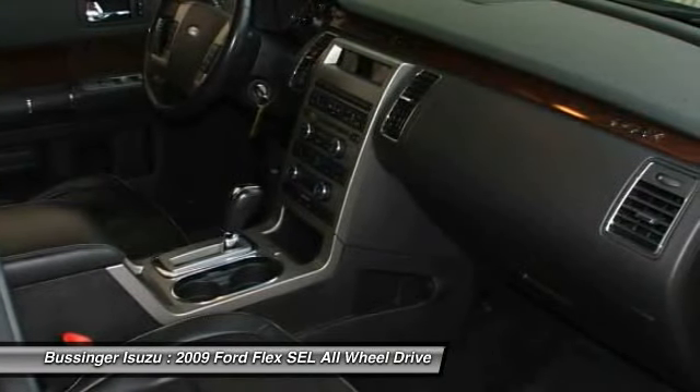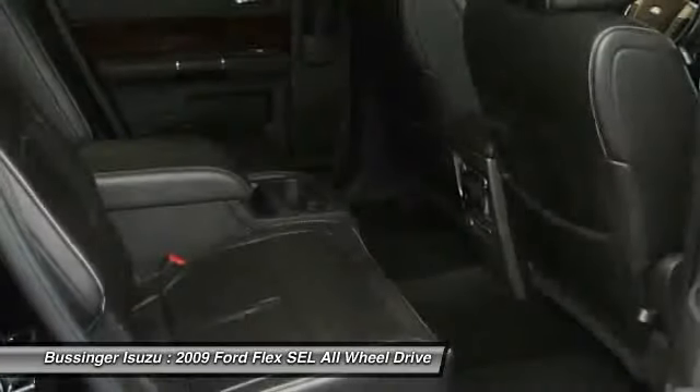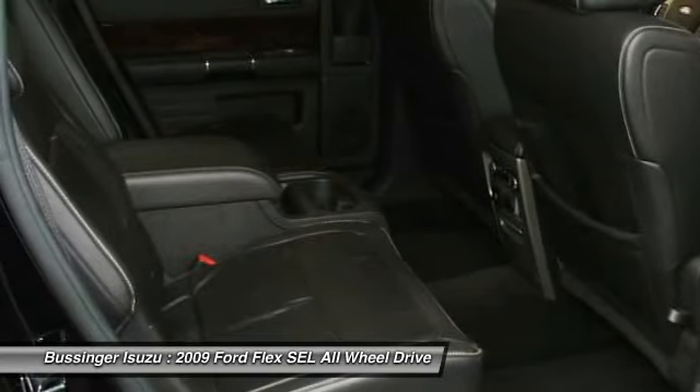All-wheel drive, traction control, power steering, alloy wheels, front air conditioning.